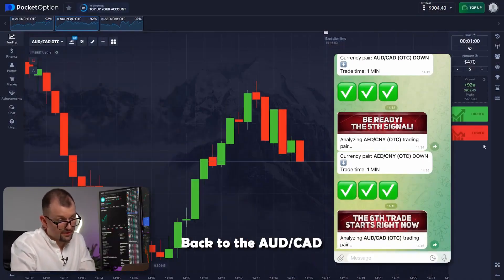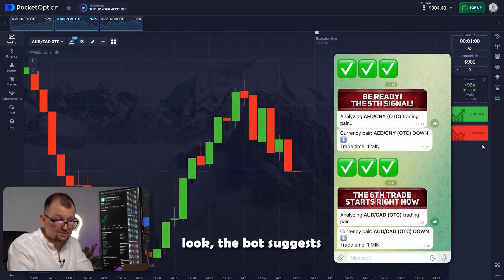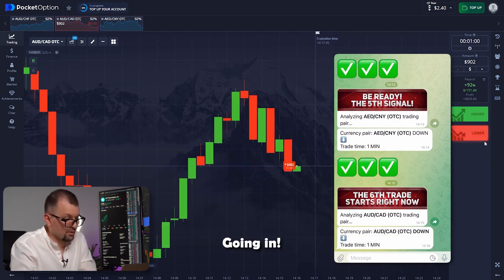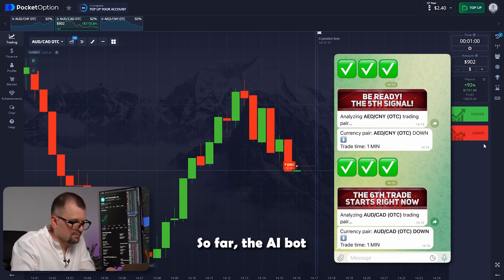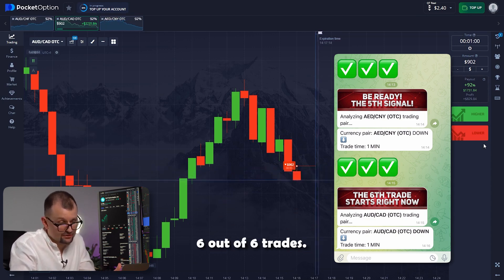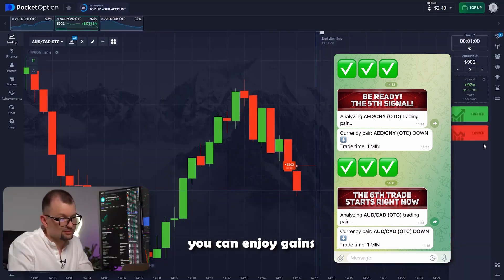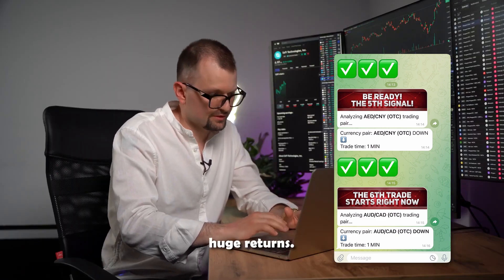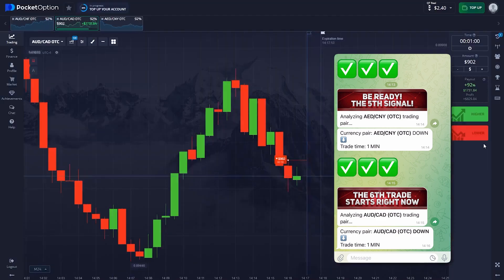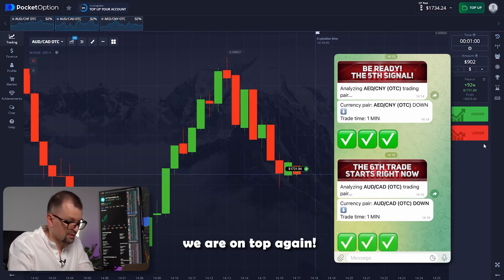Back to the Australian and Canadian pair. I'm going to bump up the investment amount to 902, and the bot suggests trading down again. It's so satisfying when your efforts bring productive results. So far, the AI bot has correctly predicted 6 out of 6 trades. But the best part is that there's no need to stress or worry. With our bot, you can enjoy gains without the usual hassle. This unique opportunity has already brought me huge returns. This trade is almost closed — the candle continues to drop, which means we are on top again.